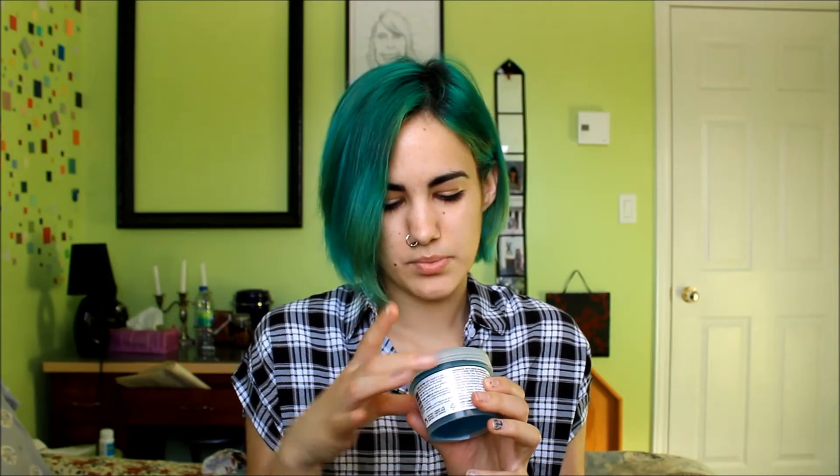Oh my god, that is so much fun — I really want to use it. It smells like something that will really open your nasal passages when you're super congested and sick. But I'm just so excited to use this because it's jello. It also says it will help make you focused and wake you up, so that's cool.